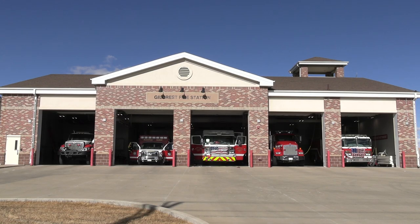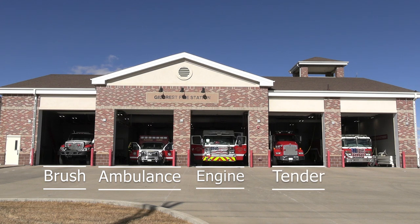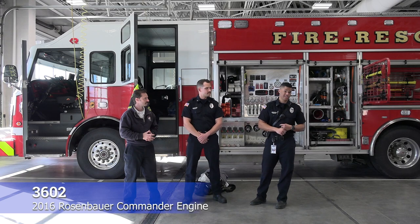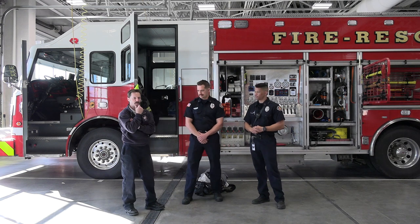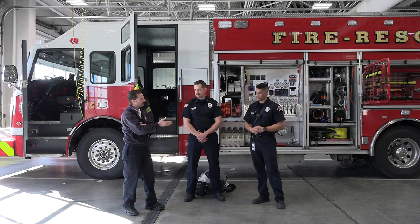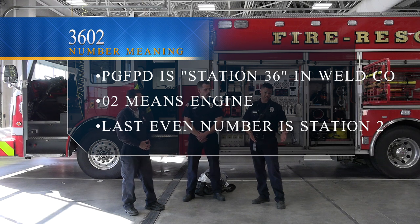Here at Station 2 in Gilcrest, we have an engine, a medic unit, a brush truck, and a tender. But today we'll be talking about our beautiful 2016 Rosenbauer Commander engine that we so lovingly call 3602. Here in Weld County, we are Station 36, and pumper trucks are usually numbered zero up to the teens. So this being a pumper truck, engine 2 — 3602.